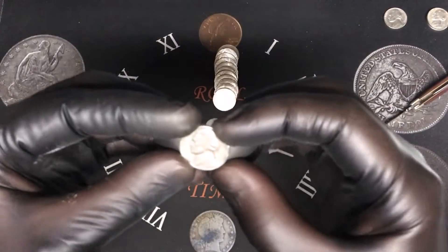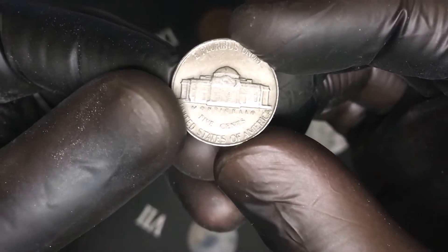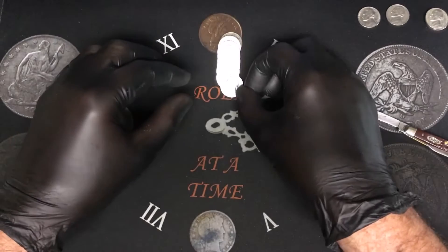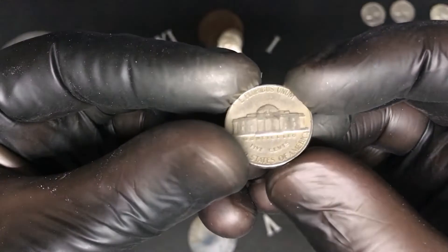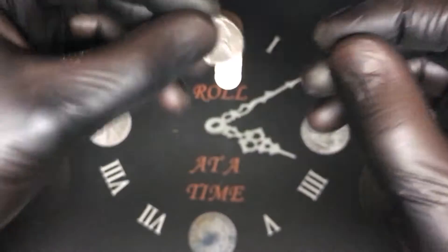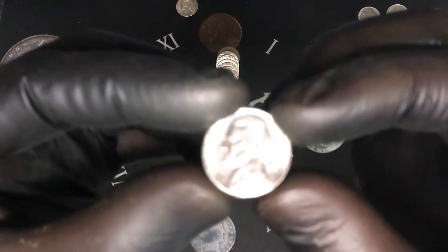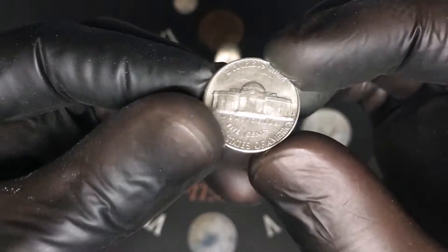Same roll, a 1957 from Philadelphia — that's awesome. Roll number four we have our first 40s coin, a 1949 from Philadelphia — that is cool. We are on roll number five and check this out, a really nice 1959 from Denver.